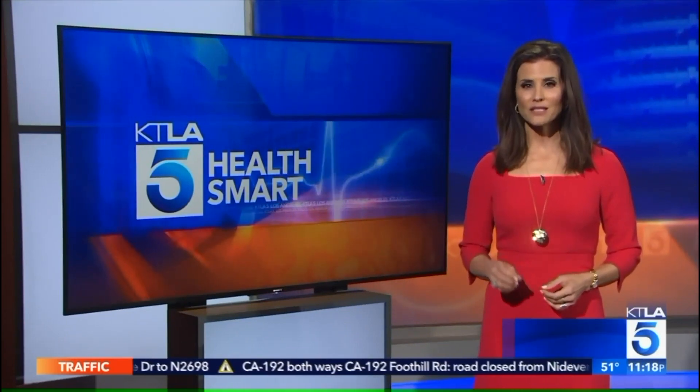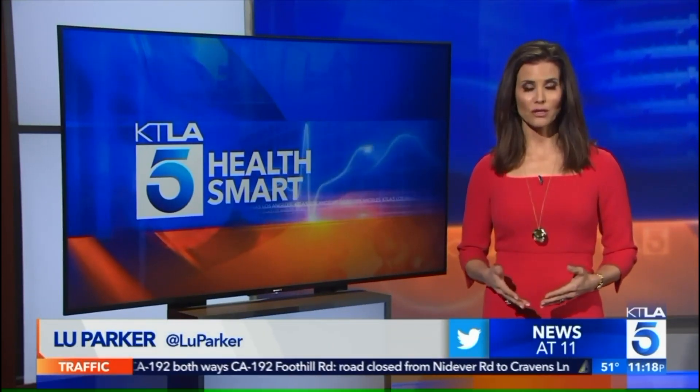As with all procedures, Dr. Grossman reminds there will always be some risk. So, of course, choose a licensed professional who can properly evaluate your skin and minimize those risks. To find out more, you can always download our KTLA 5 app and search HealthSmart. I'm Lou Parker. Back to you.